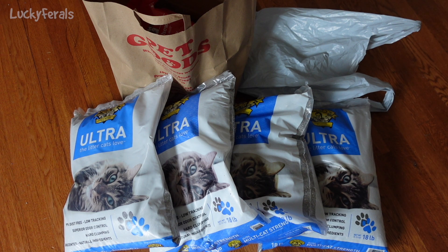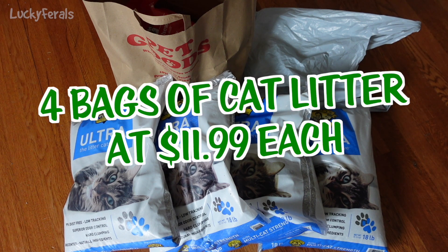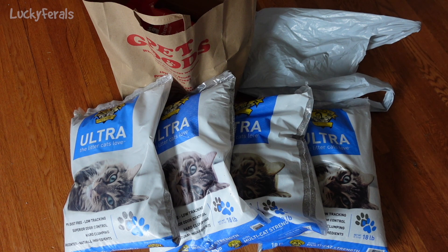This is my first cat supply haul of 2024 and I did really good today. I bought four bags of cat litter and these bags were $11.99 each. These four bags will definitely last me a week, possibly even two weeks. I have nine litter boxes in my house and 11 cats, and these will be used for topping up the litter boxes as I scoop some of the litter out.